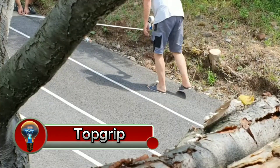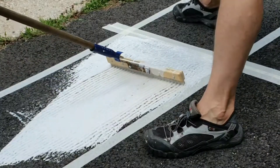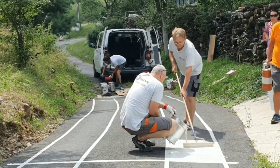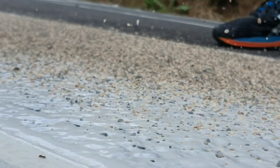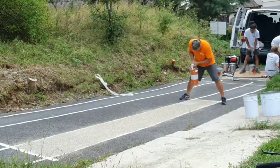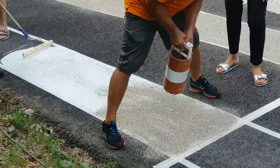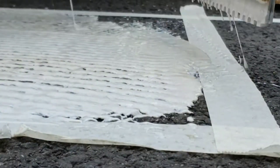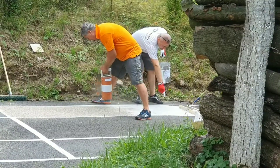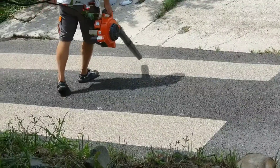Top Grip, manufactured by Joka Safe, is an innovative material that offers exceptional slip resistance and durability, making it a valuable asset across a wide range of applications. Top Grip is renowned for its exceptional slip resistance even in wet and oily conditions, owing to its unique surface texture which provides a high coefficient of friction, minimizing the risk of slips and falls. It is crafted from high-quality materials that exhibit exceptional durability and abrasion resistance.